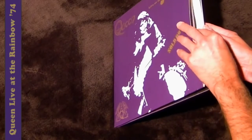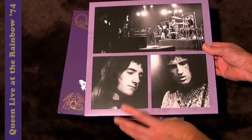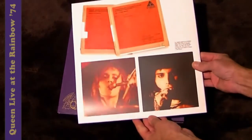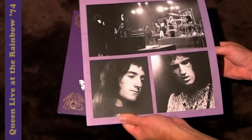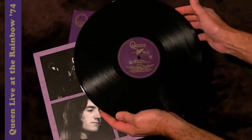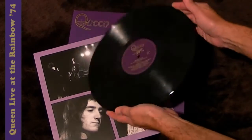So disc one — there you go — inner sleeve and some more photos, again mirroring the other formats, and a nice purple label there.